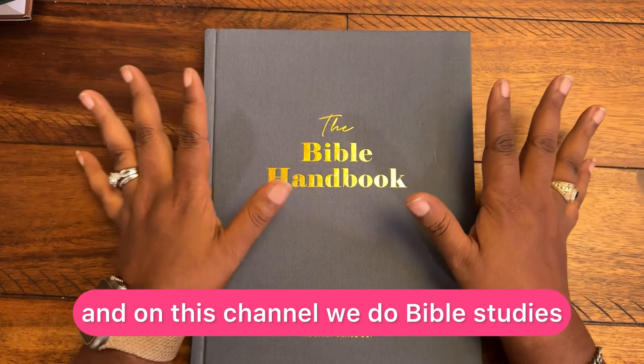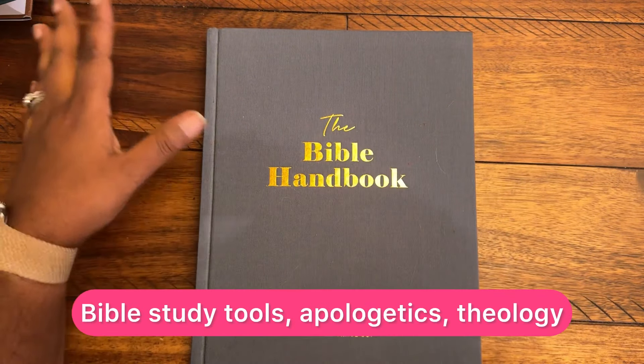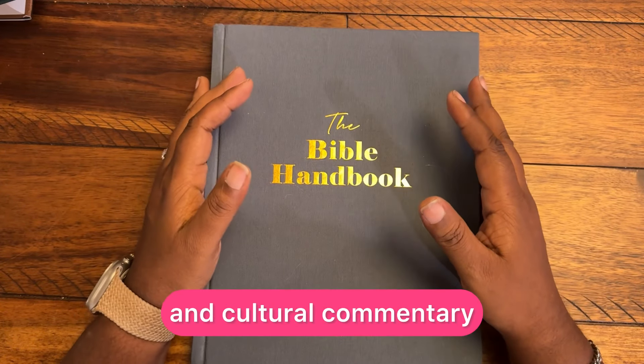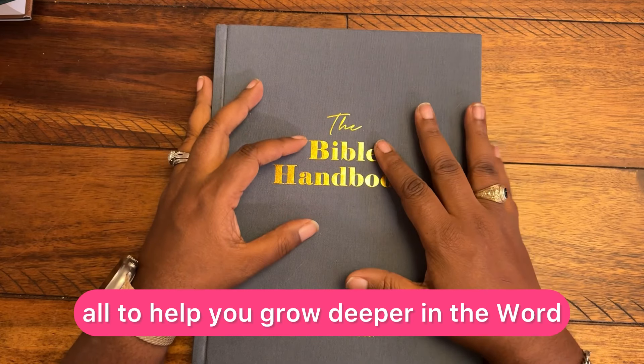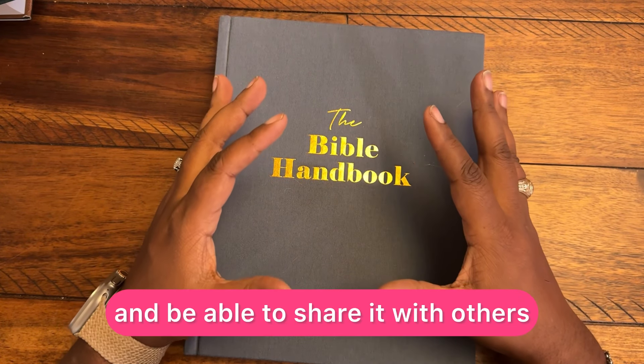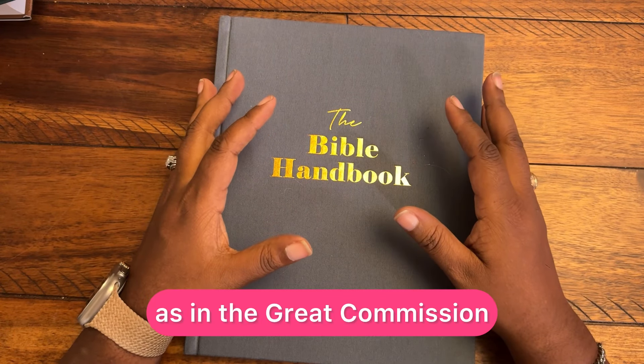My name is Wendy Koop, and on this channel we do Bible studies, Bible study tools, apologetics, theology, and cultural commentary — all to help you grow deeper in the word, understand your faith, and be able to share it with others, as in the Great Commission.